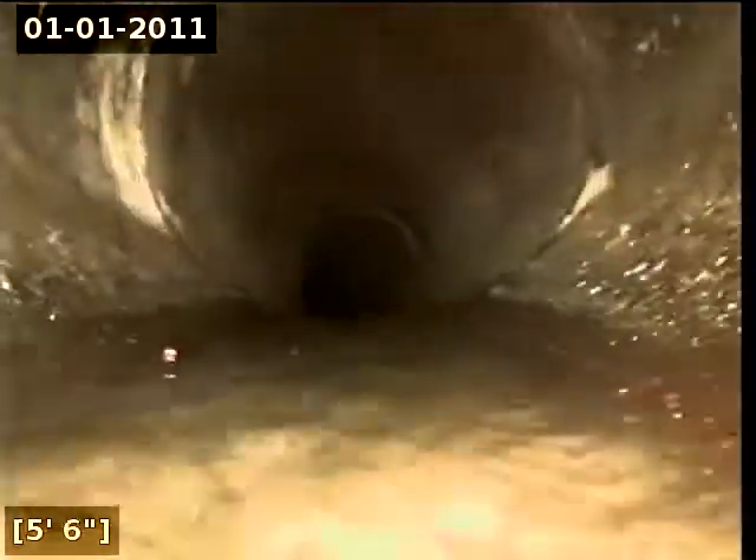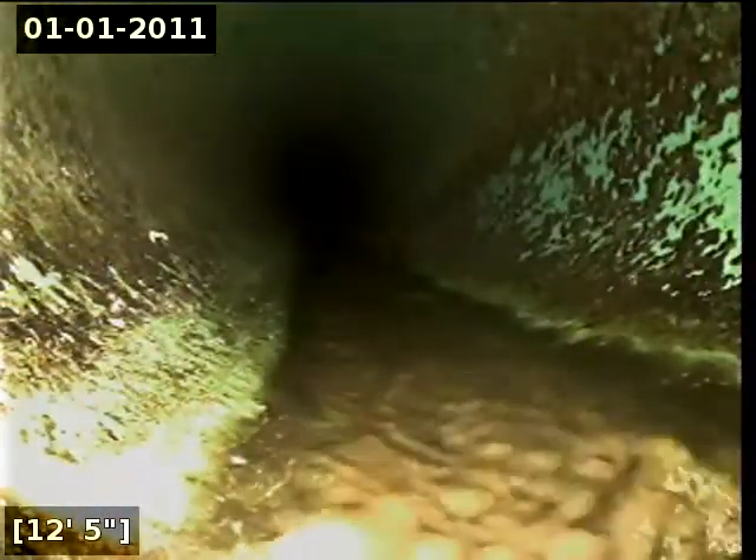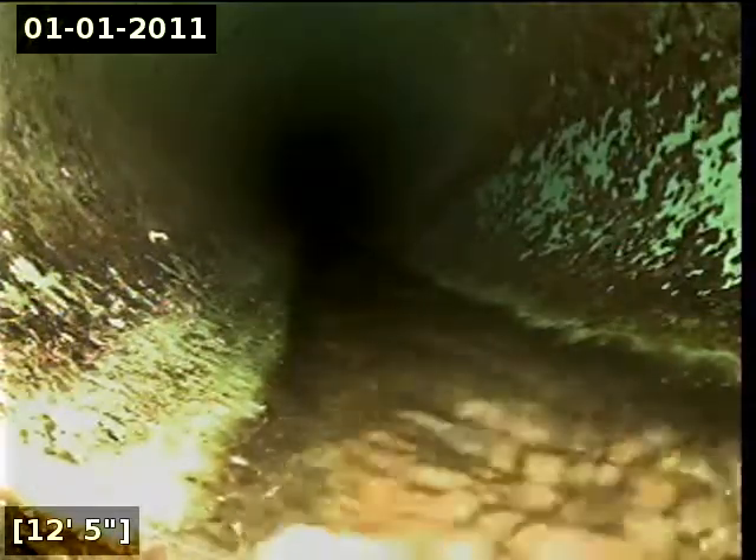Here at 2 feet it appears that we are transitioning into concrete. Here at 12 feet it appears that we are transitioning into 3034 PVC. Here at 26 feet it appears that we have reached the city main.